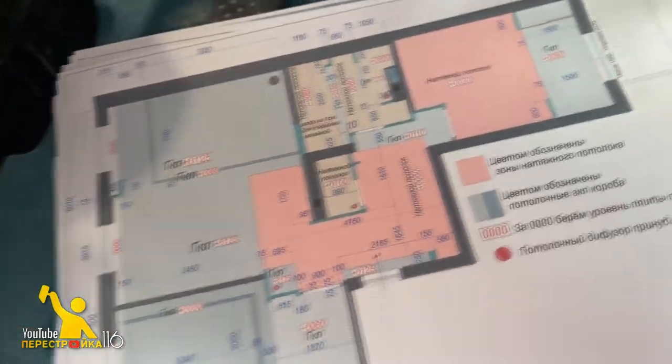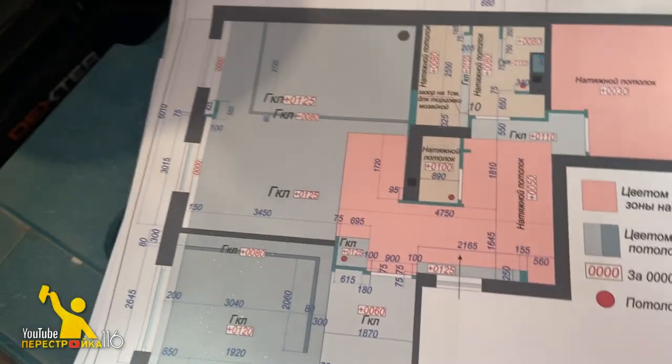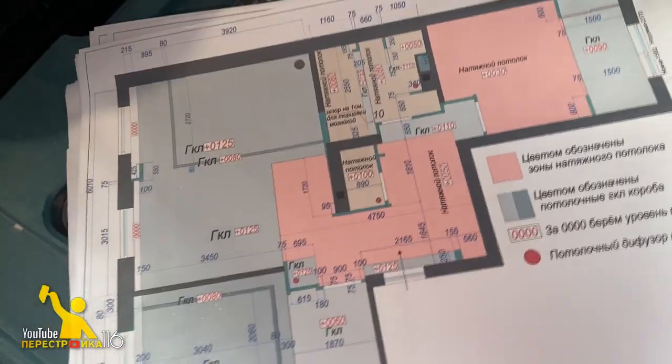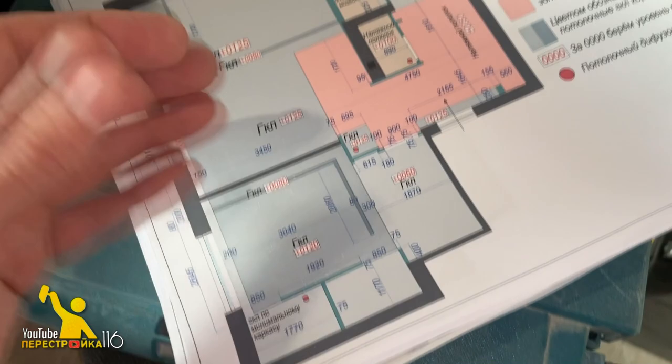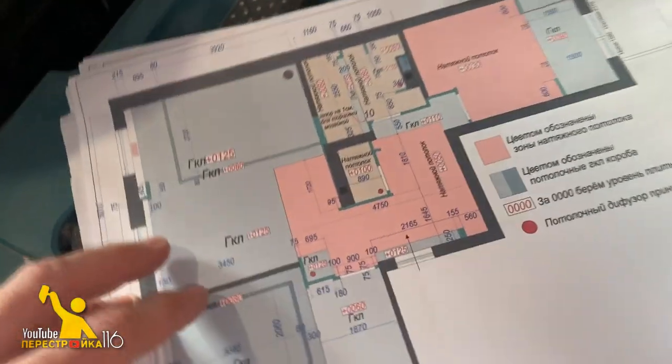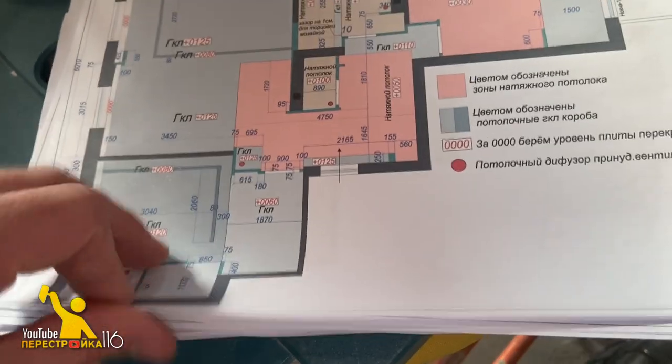Здесь у нас по проекту, как мы видим, ГКЛ — гипсокартон на потолке должен быть. Мы немножко это переиграли и решили сделать всё натяжным, потому что не вижу смысла делать гипсокартон на потолок, когда всё это можно заменить натяжным.